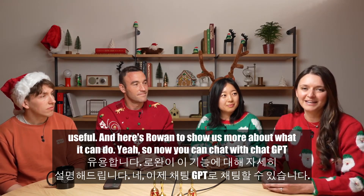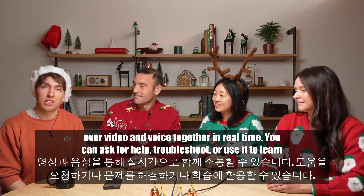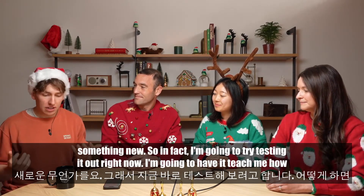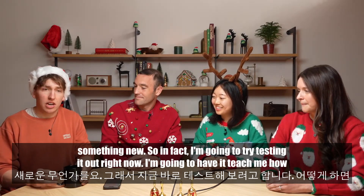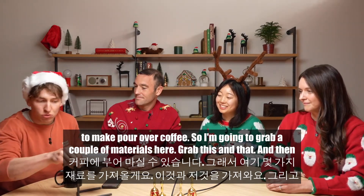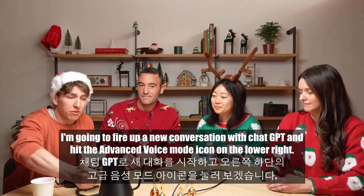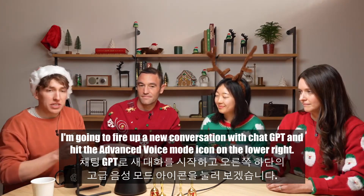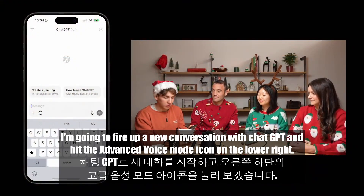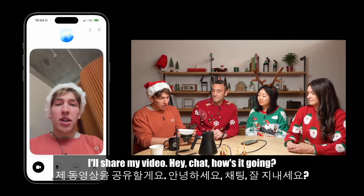Here's Rowan to show us more about what it can do. Now you can chat with ChatGPT over video and voice together in real-time — ask for help, troubleshoot, or use it to learn something new. I'm going to try testing it out right now: I'm going to have it teach me how to make pour-over coffee. I'll grab a couple of materials, fire up a new conversation with ChatGPT, hit the Advanced Voice mode icon on the lower right, and once it connects, share my video. Hey Chat, how's it going?